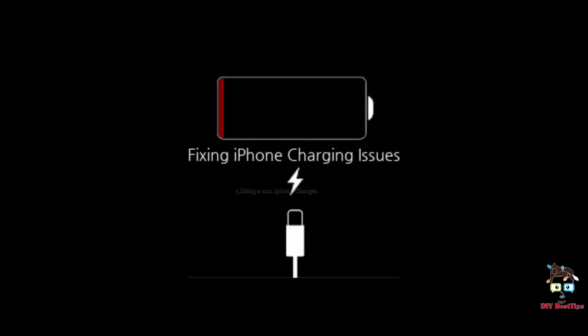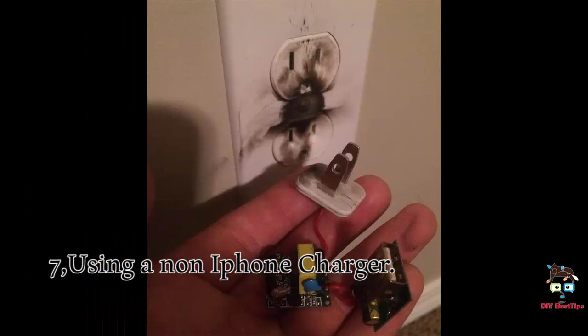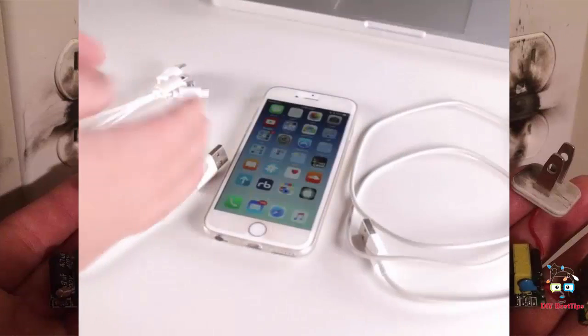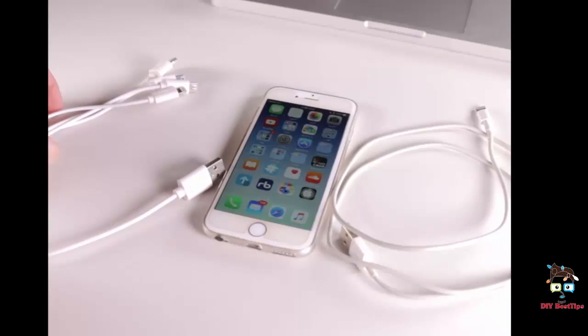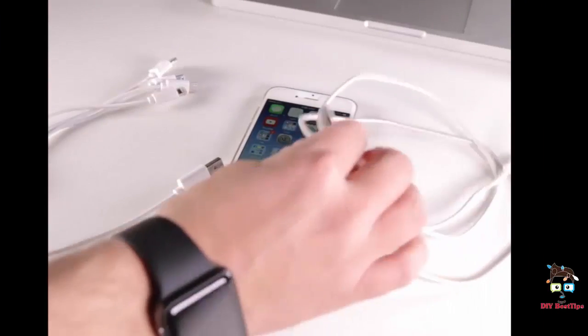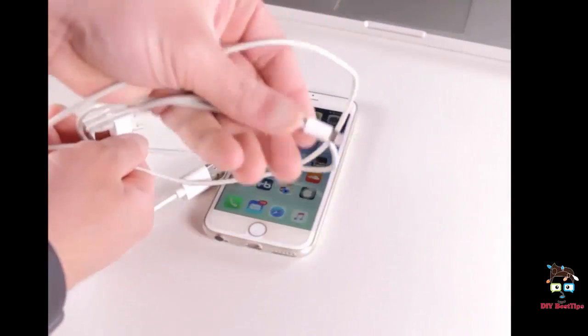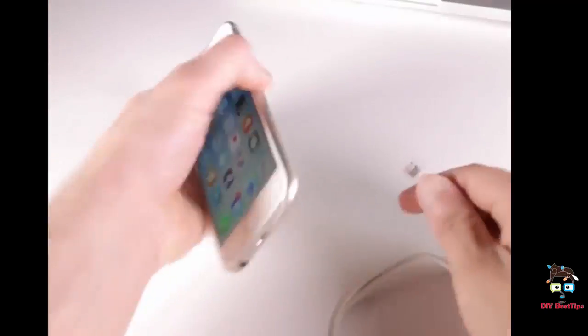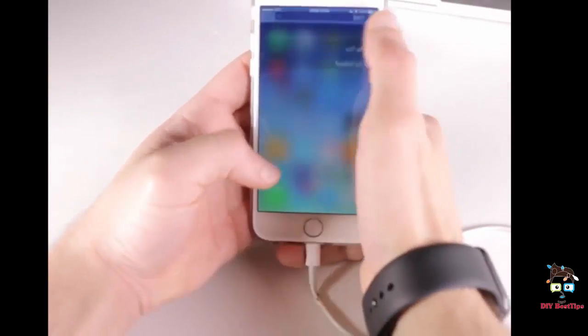7. Using a non-iPhone charger. It's always wise to use the charger that came with, or was designed for, your specific phone and model. While there are cheaper non-brand chargers available online, unauthorized cords have been known to cause damage to the battery, and in some cases even catch fire.